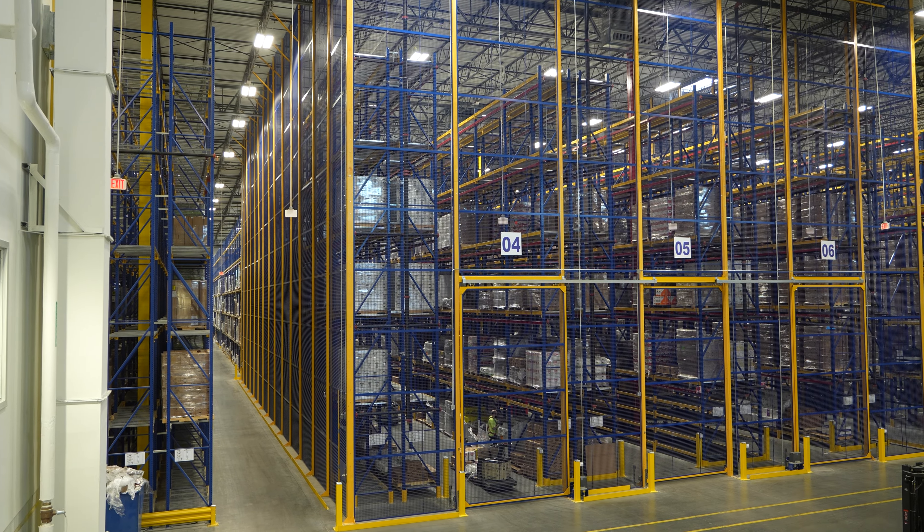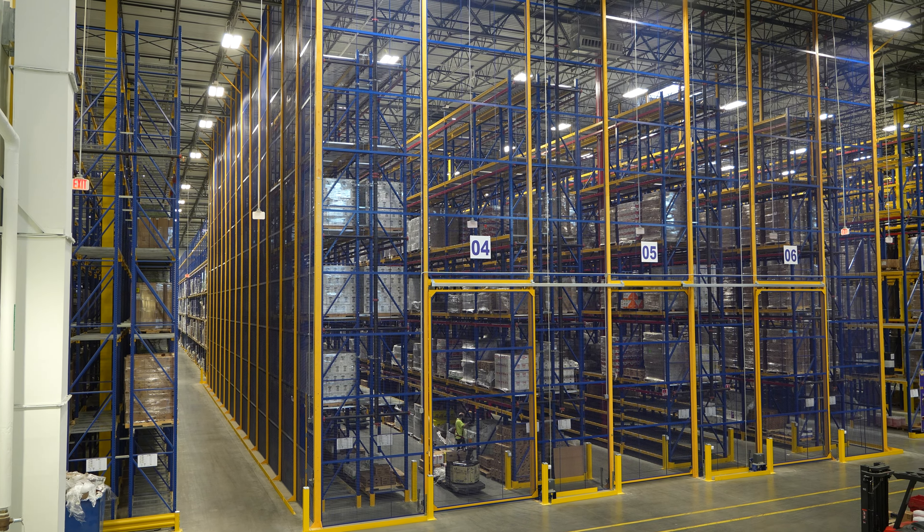Today I'm in Indiana checking out one of the largest cages that Wirecrafters has ever done. Behind me here is a 67 foot wide by 117 foot long, almost 55 foot tall aerosol storage cage at a major distribution center.